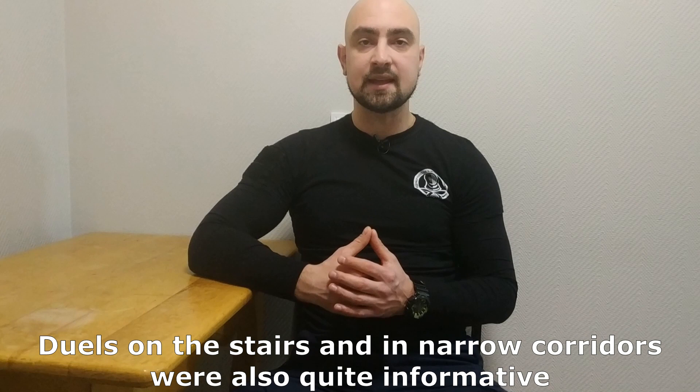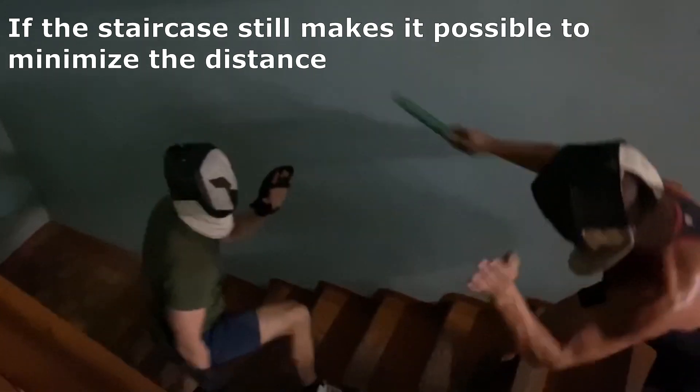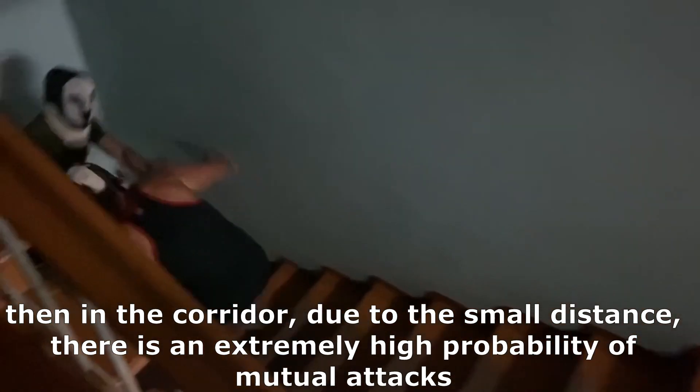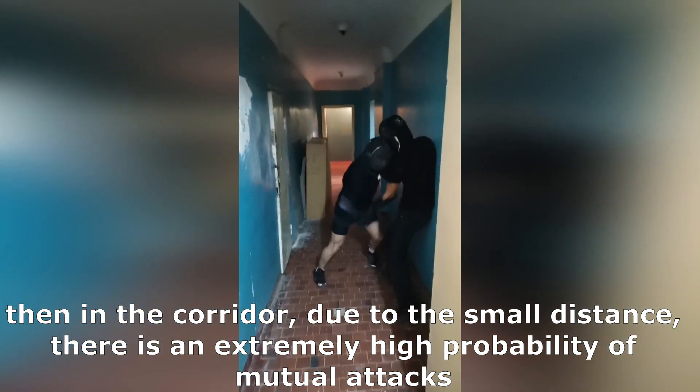Duels on the stairs and in narrow corridors are also quite informative. If the staircase still makes it impossible to minimize the distance, then in corridors, due to the small distance, there is an extremely high probability of close-range attack.